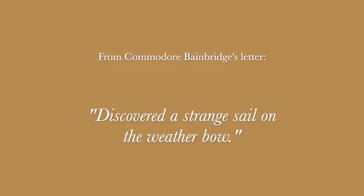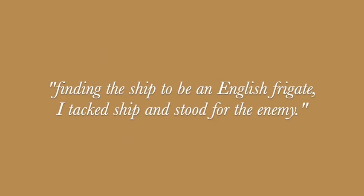At 15 minutes past 12, discovered a strange sail on the weather bow. Finding the ship to be an English frigate, attacked ship and stood for the enemy.